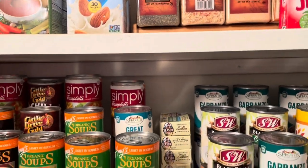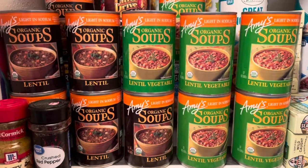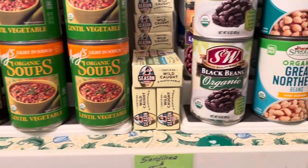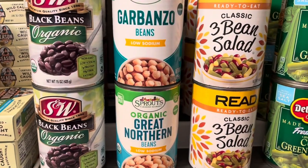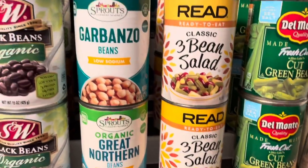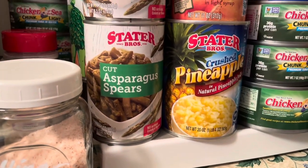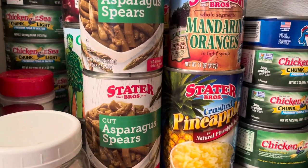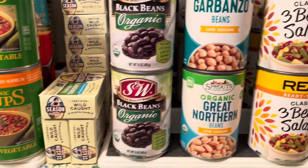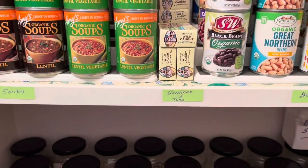Right below that, on shelf number two, these are mostly on tier trays. The first one has all the soups. The next tier tray has all the beans — we have black beans, organic great northern beans, three bean salad, cut green beans. And to the right we have the miscellaneous tier tray that has asparagus spears, crushed pineapple, mandarin oranges, and tuna. In the middle, we also have some sardines — those are from Costco, so that's why there are so many.